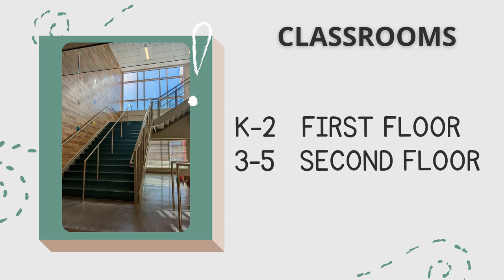K-2 classrooms are located on the first floor of the building. Third, fourth, and fifth grade classrooms can be found upstairs on the second floor.